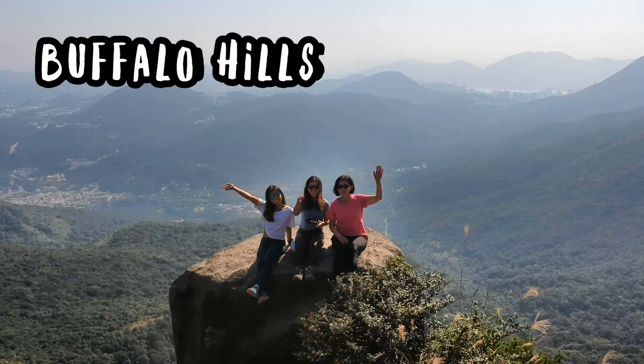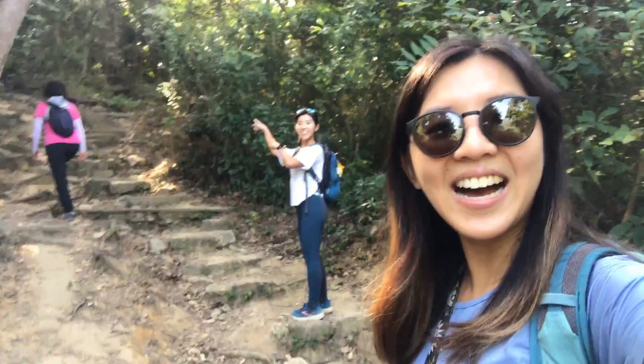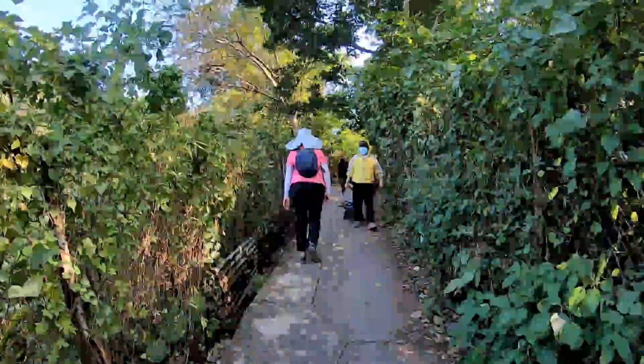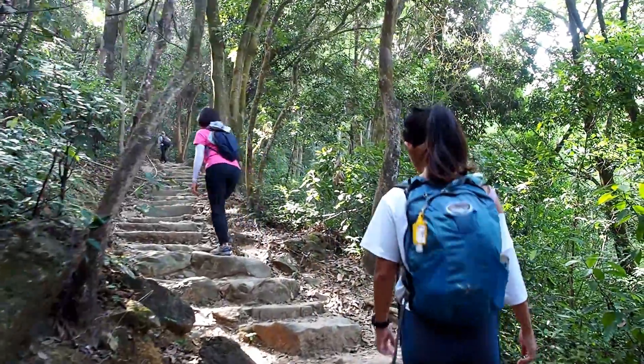Today I am taking you guys to Buffalo Hills again since my last walk was a while ago, and my editing style is kind of different. We have reached the trail start and I'm about to begin — it's a family hike. The nearest public transport is Wong Nai Tau bus stop and from there we follow the signs up to the trail start. We actually walked from Siu Sai Wan MTR; see my blog post for more details.